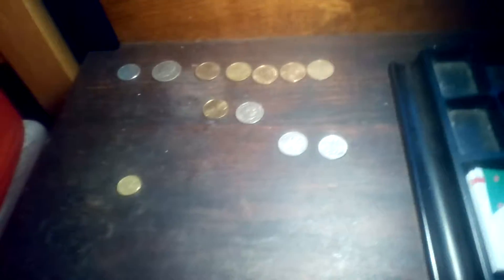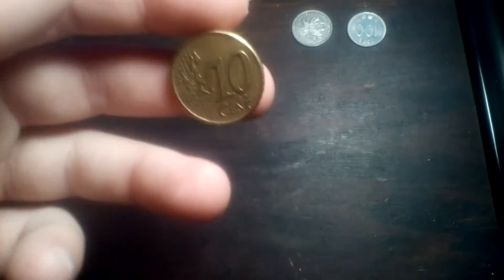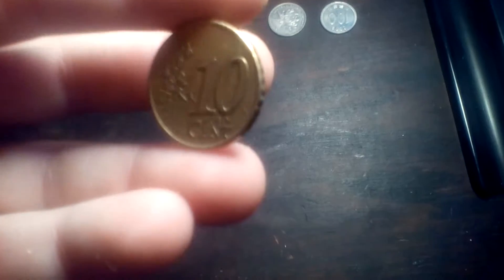Hey, good morning! Welcome back. Today I'm going to show you my coin collection. I have tons of coins here. I don't know what this one is — it's probably a euro coin. It looks pretty cool.